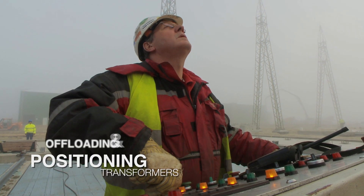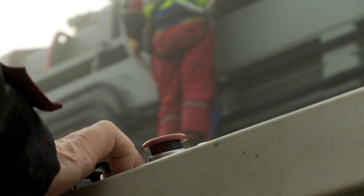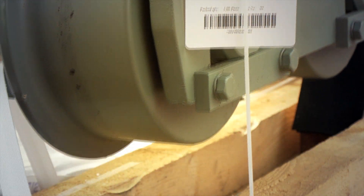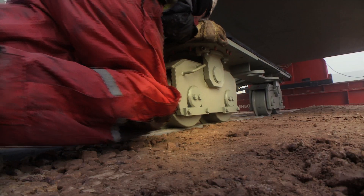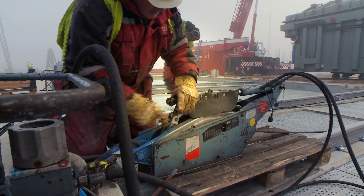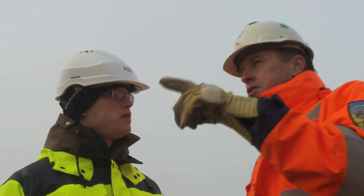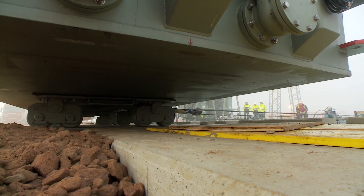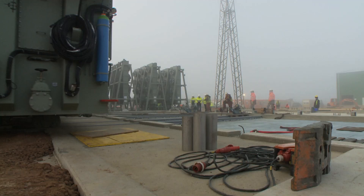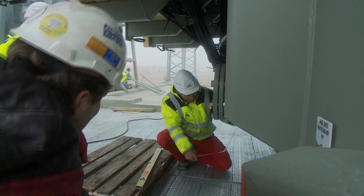The last two days of the project: transformers are unloaded and positioned on their foundations. Under the supervision of ABB, Wagenborg Nedlift performed the task down to the last millimeter and to everyone's full satisfaction.